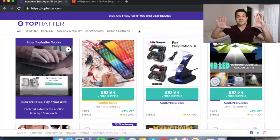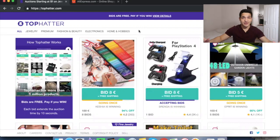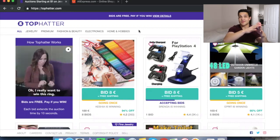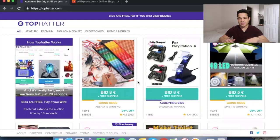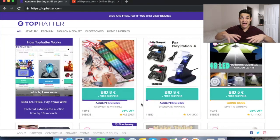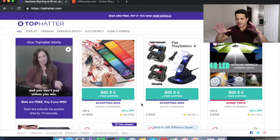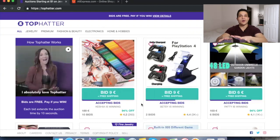This is the website where I find these products — it's called TopHatter.com, and they did not pay me to make this. TopHatter is an auction website similar to eBay, except everything sells in about 5 to 10 minutes. People actually bid live — you can see here a bid of eight euros, free shipping, eight bids, 4.2 stars. So there are ten people all around the world in this very moment who want this product.